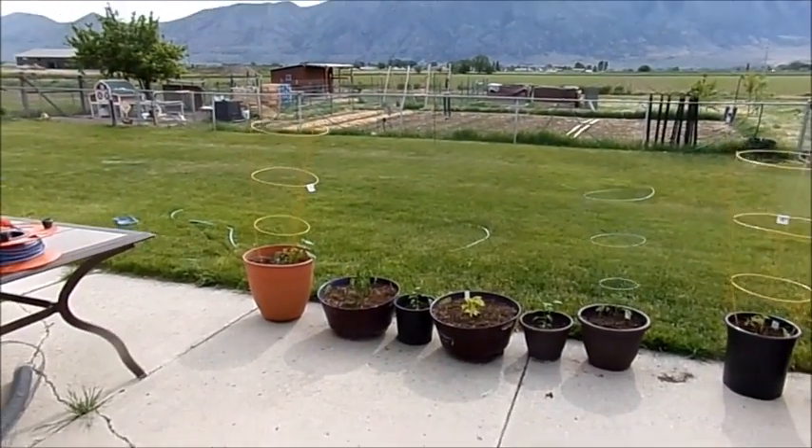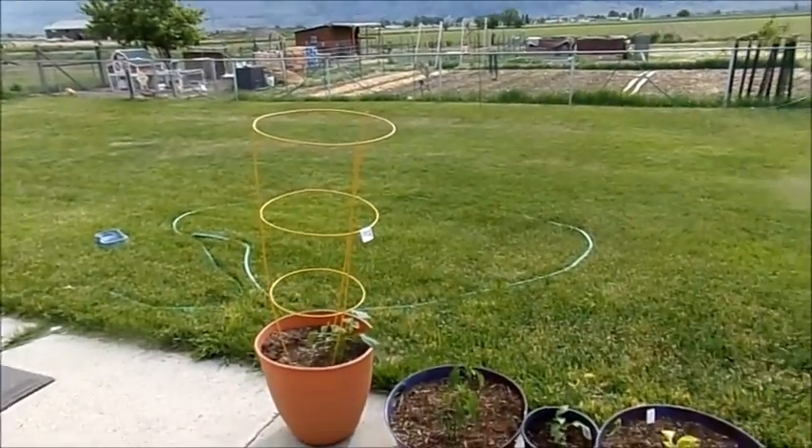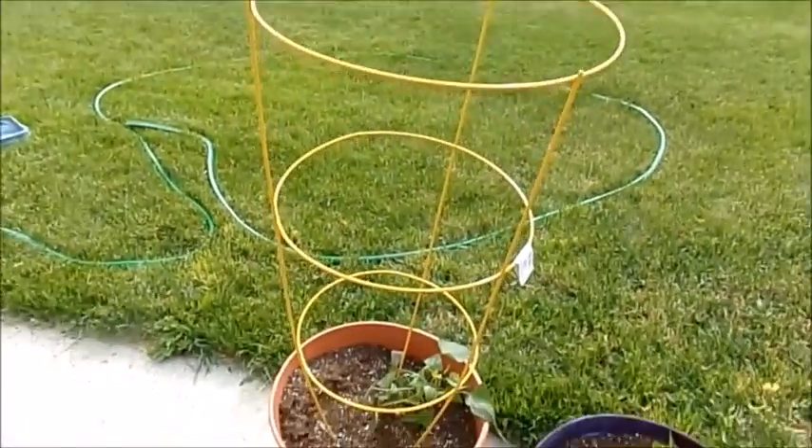Hey guys, I thought I'd show you a little update of our homestead from May. I can't show you the meat birds because I don't get them till Monday, but I thought I'd show you the rest of what's going on.